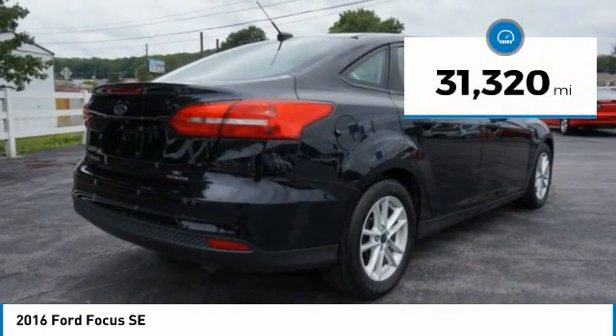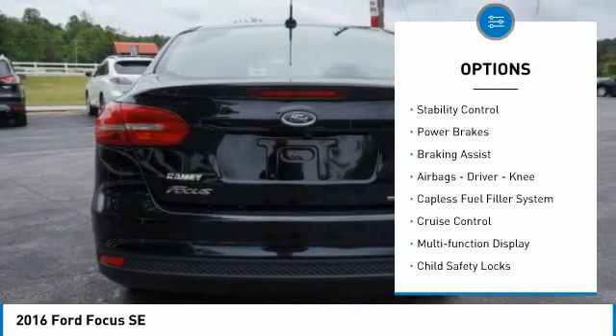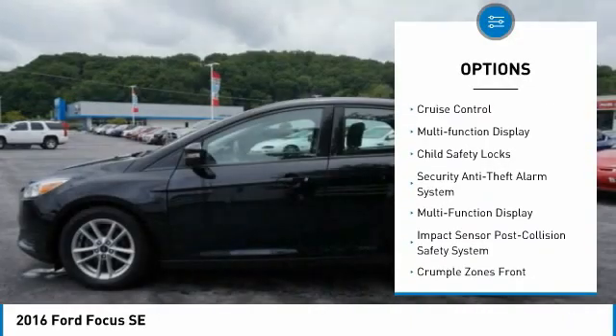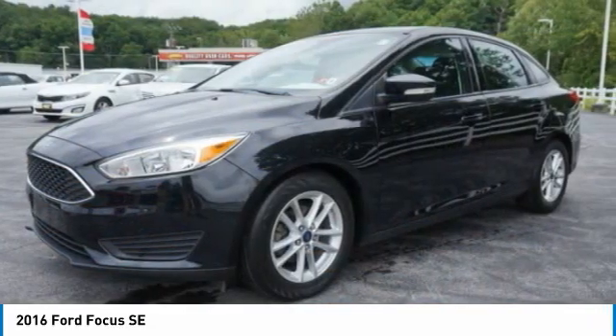This vehicle has less than 35,000 miles. Here are some of this vehicle's great options: active grille shutters, traction control, stability control, power brakes, braking assist, airbags — driver, knee — capless fuel filler system, cruise control, multifunction display, child safety locks.